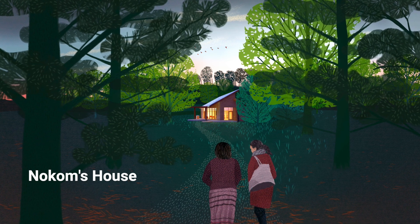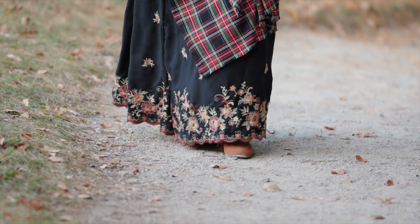Nookam's House will bring something to the university that hasn't been here before in terms of Indigenous ways of knowing and Indigenous knowledges, because it will allow faculty, students, and community to come together and to build on Indigenous knowledge.